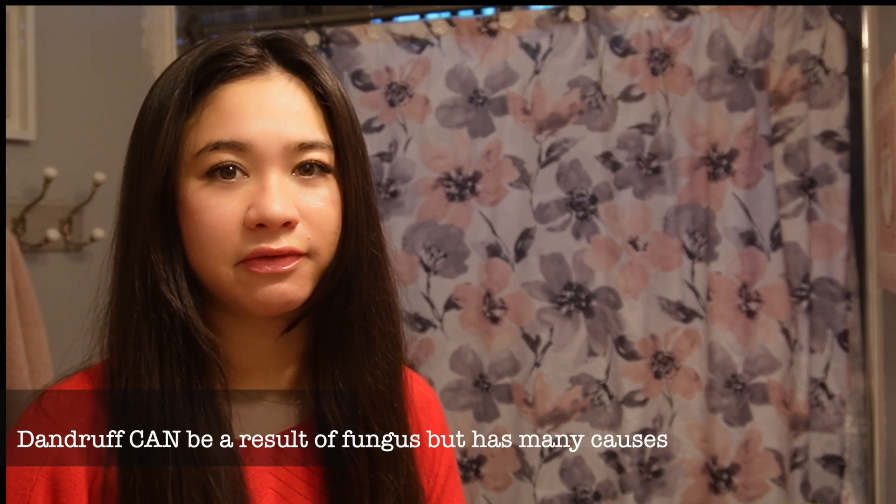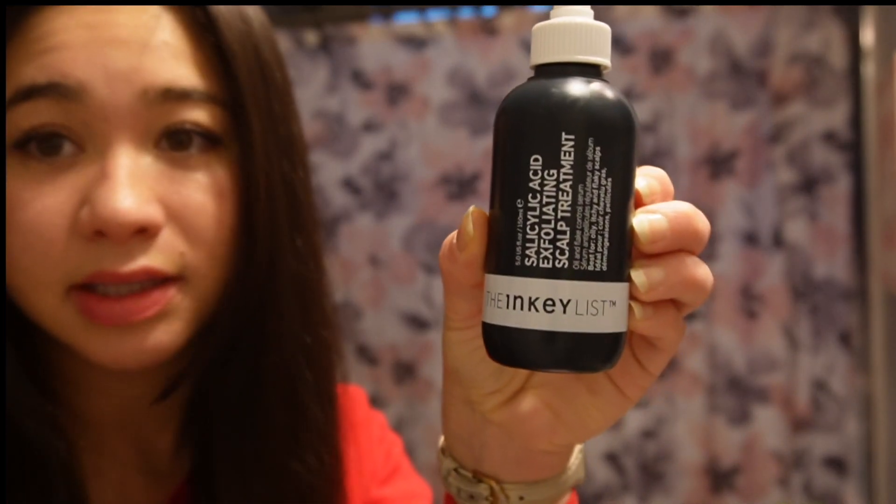The first thing I do before I wash my hair is go in with a scalp treatment. Lately I've been struggling with some dandruff. I looked it up and it's actually from a fungus — it's like a yeast that grows on your skin. If you don't properly exfoliate your scalp, it builds up and that causes the yeast to go crazy and you end up getting flakes everywhere.